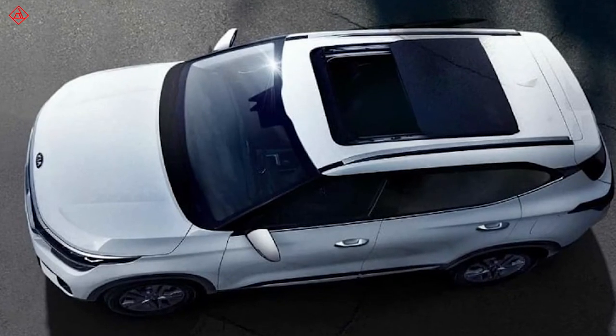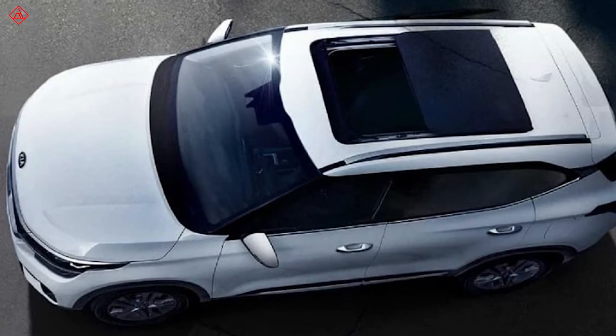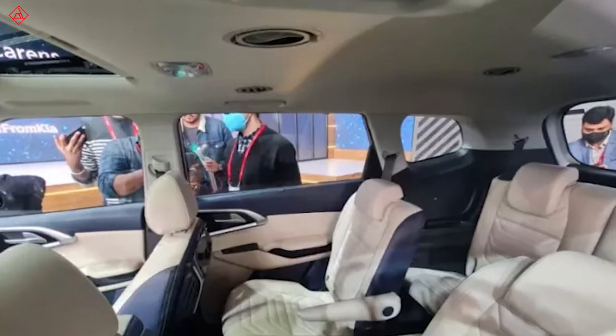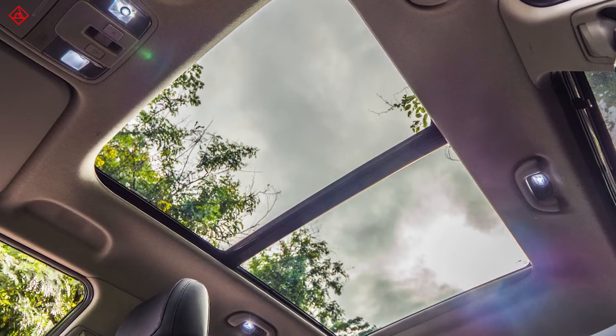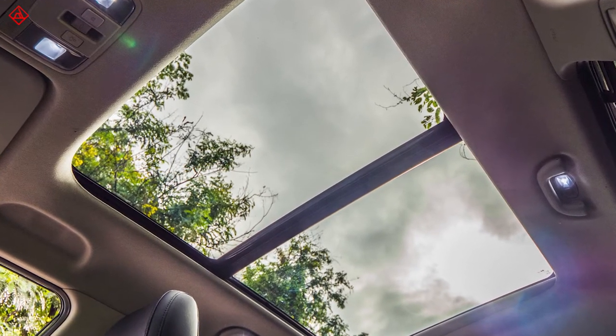The top comes with a sunroof, but it is not panoramic — it is the normal one. This is because the Kia Carens comes with roof-mounted AC vents like the Innova Crysta, and for this reason they cannot have a panoramic sunroof.